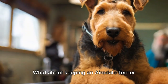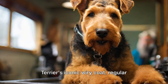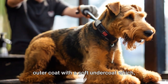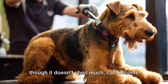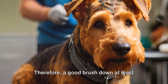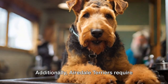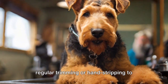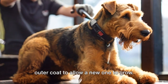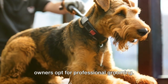What about keeping an Airedale Terrier looking their best? To maintain the Airedale Terrier's iconic wiry coat, regular brushing is key. This breed boasts a hard, dense and wiry outer coat with a soft undercoat which, though it doesn't shed much, can become matted if not attended to. A good brush down at least once a week will keep their coat healthy and tangle-free. Airedale Terriers also require regular trimming or hand stripping to maintain their distinctive appearance — a process involving plucking the old outer coat to allow a new one to grow. Many owners opt for professional grooming.